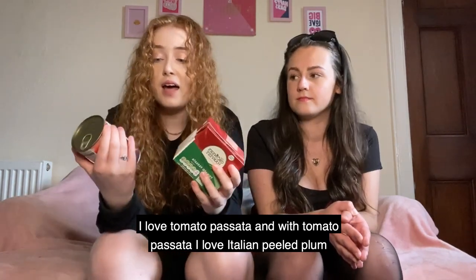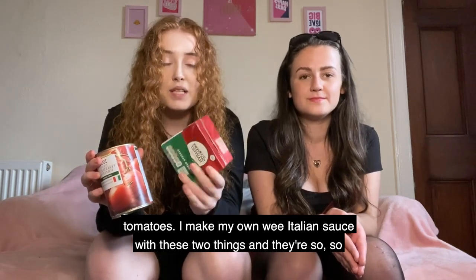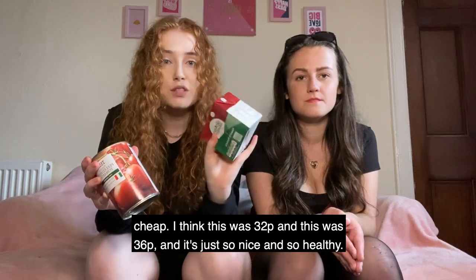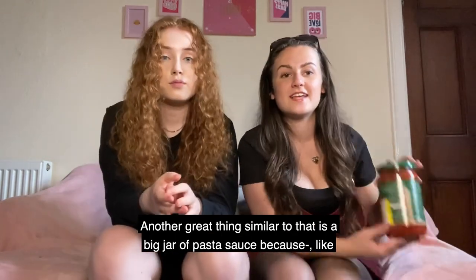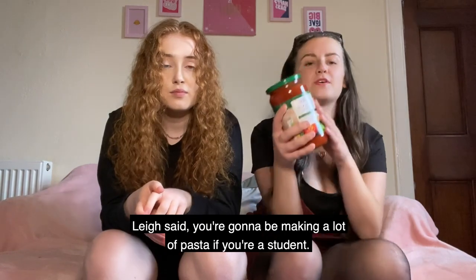I love tomato passata and Italian peeled plum tomatoes. I make my own little Italian sauce with these two things and they're so cheap — the passata was 32p and the tomatoes were 36p. It's just so nice and so healthy.